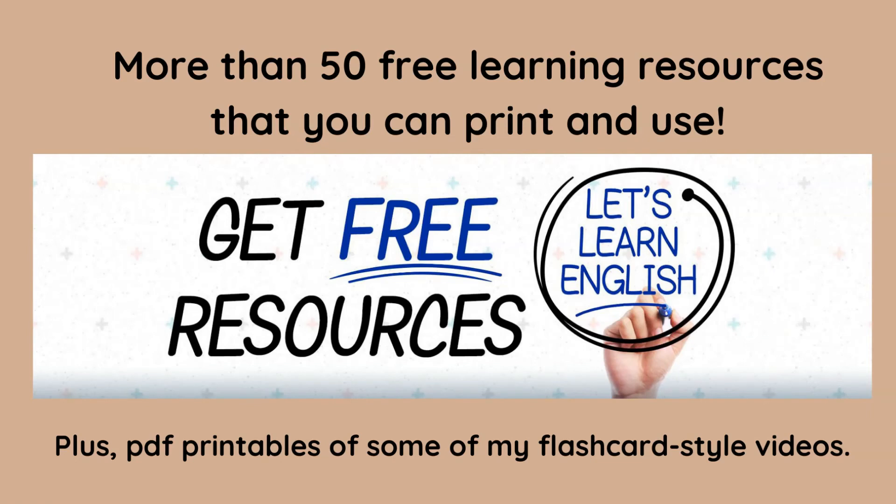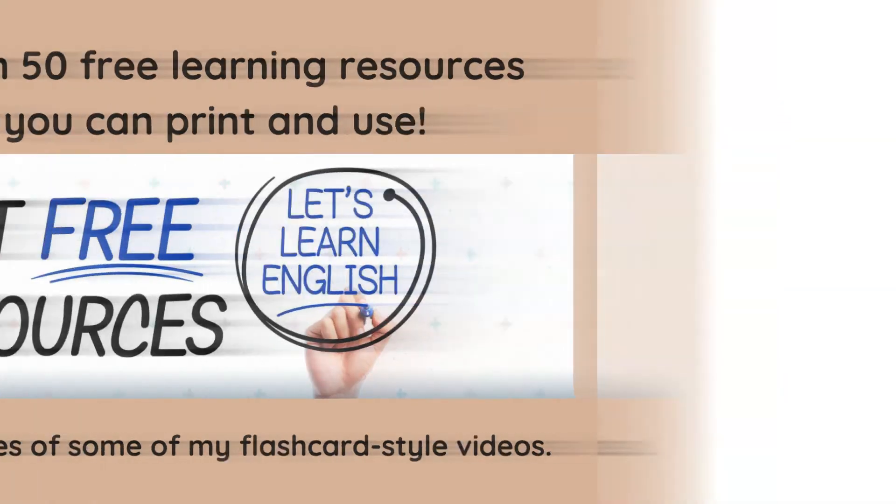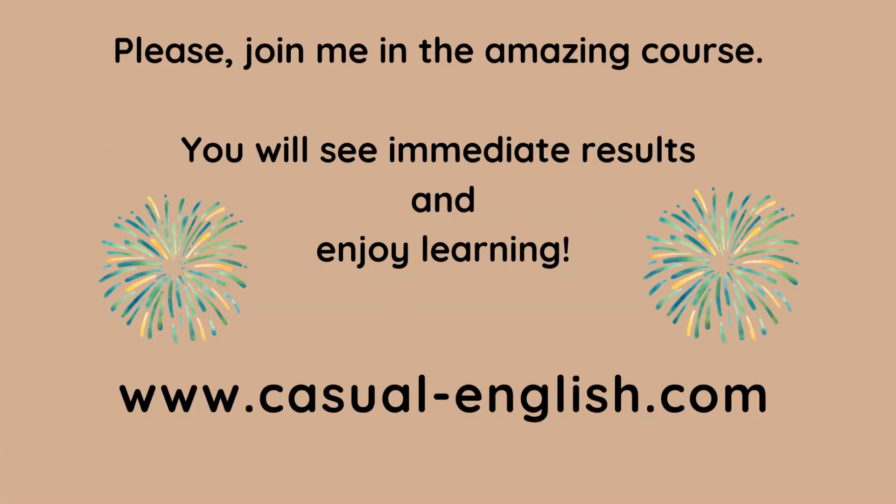And there are more than 50 free learning resources that you can print and use now, even if you don't join the course. There are also printable PDFs of some of my flashcard style videos. There's a lot on this website, but please join me in this amazing course. I want to be on this journey with you. You will see immediate results and enjoy learning at casual-english.com — just click on the courses.